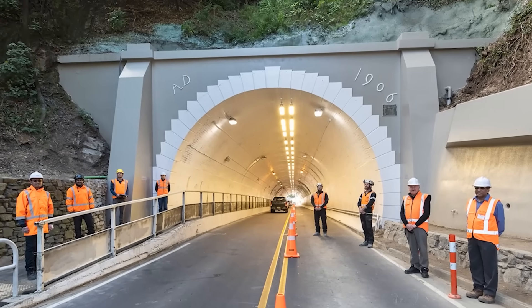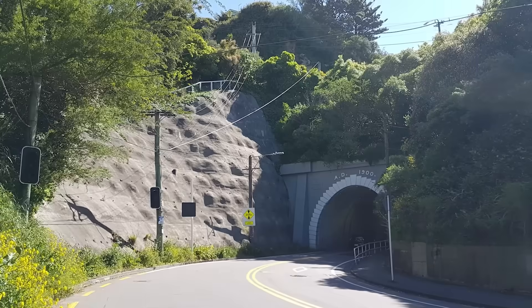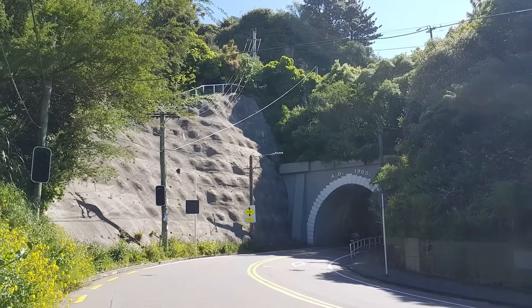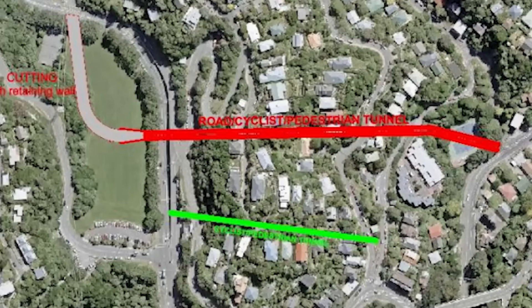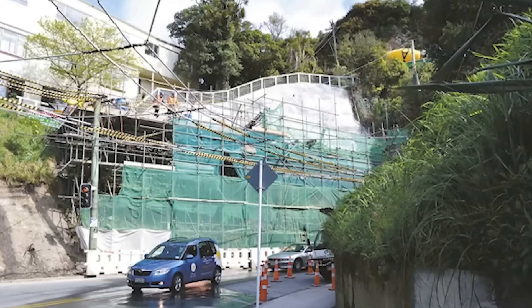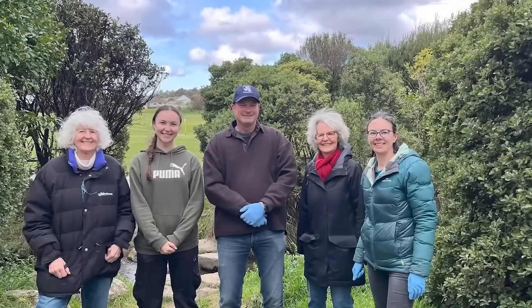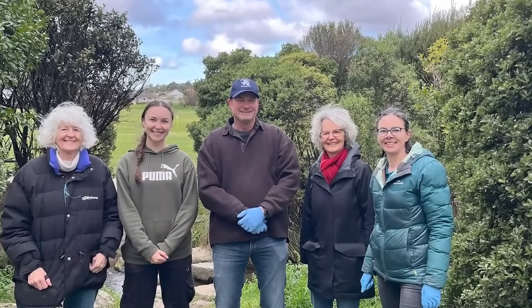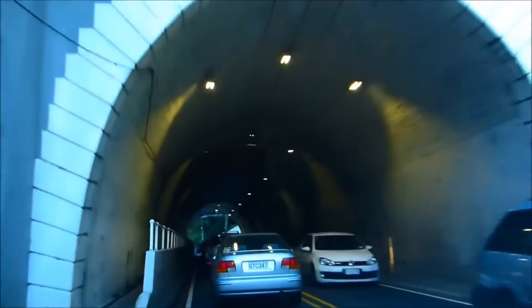A warning that modern engineers would have to face head-on more than a century later. That troubled history, written in collapsing earth and fractured rock, is the exact reason why the new proposal isn't just for one new tunnel, but two. And the engineering behind them is on another level, proposed by the Karori Residents Association and designed by retired civil engineer Bill Guest, the plan is a complete reimagining of the connection between Karori and the city.